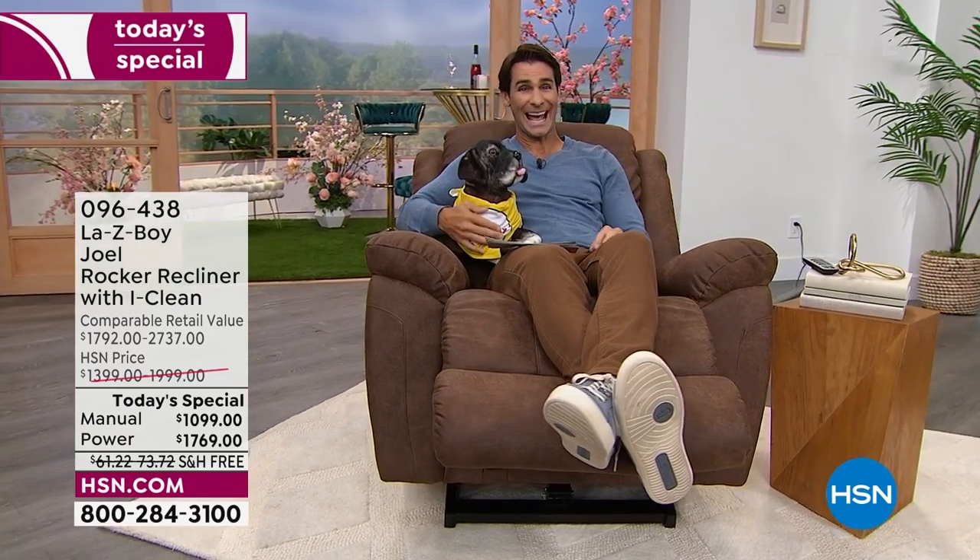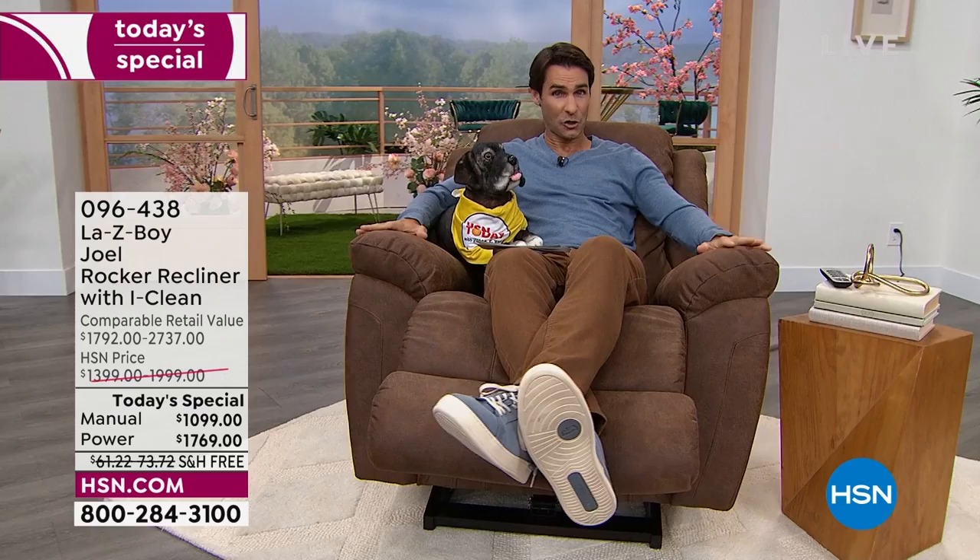Furniture that you pass down — not only the furniture, but the memories that are had in the furniture. This is the Joel. This is more of that traditional size — that big, comfy, cozy. You and the grandkids, you and the kids, you and the pups, makes it family-friendly.